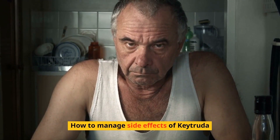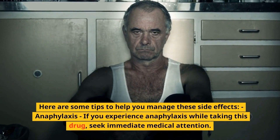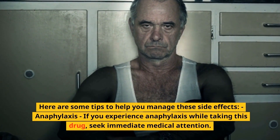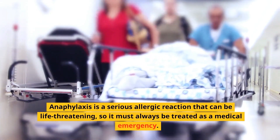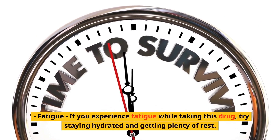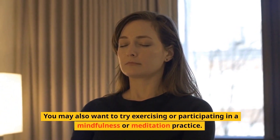How to manage side effects of Keytruda. Managing side effects of Keytruda can be challenging. If you experience anaphylaxis while taking this drug, seek immediate medical attention, as it is a serious allergic reaction that can be life-threatening and must always be treated as a medical emergency. If you experience fatigue, try staying hydrated and getting plenty of rest. You may also want to try exercising or participating in a mindfulness or meditation practice.